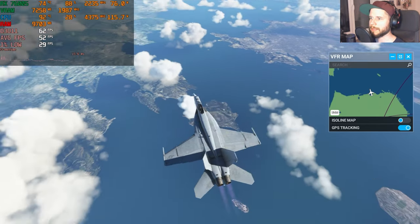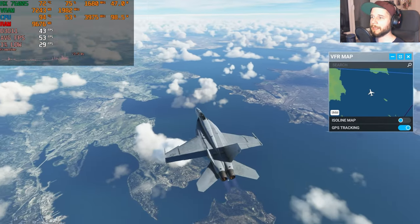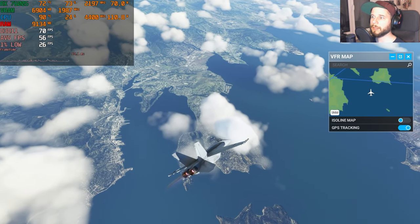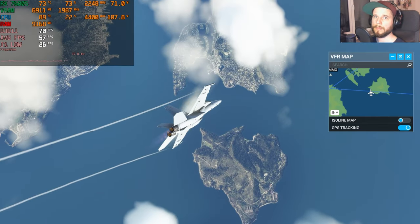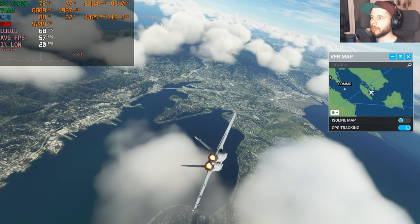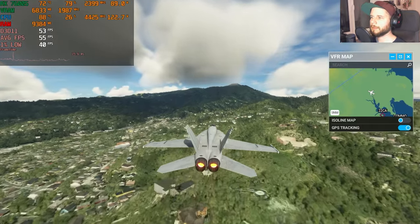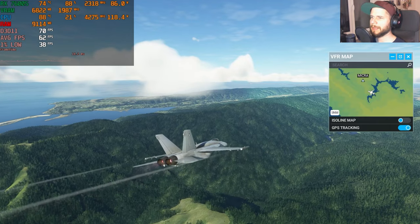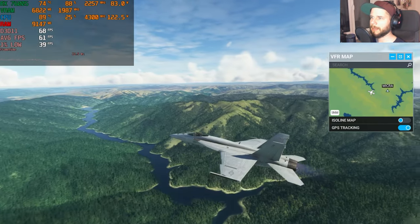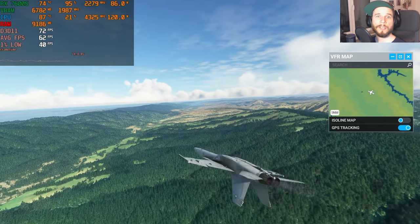A quick look at medium settings — note the game does not support FSR, which seems like a Microsoft decision against AMD support. Flying back down over the city on medium settings, even over a highly vegetated area we're getting more than 60 fps on average.